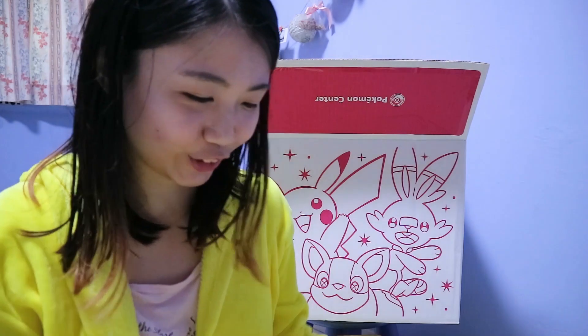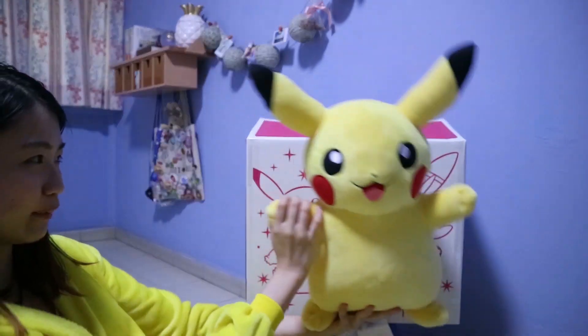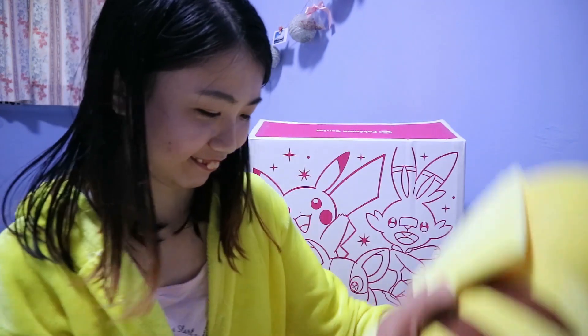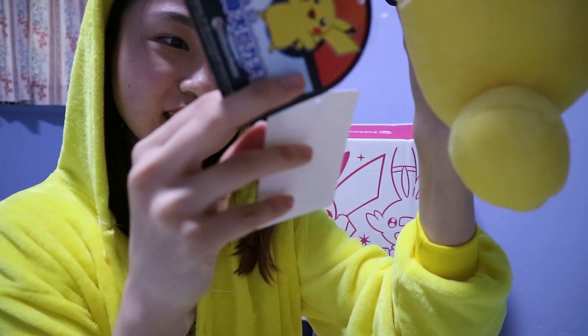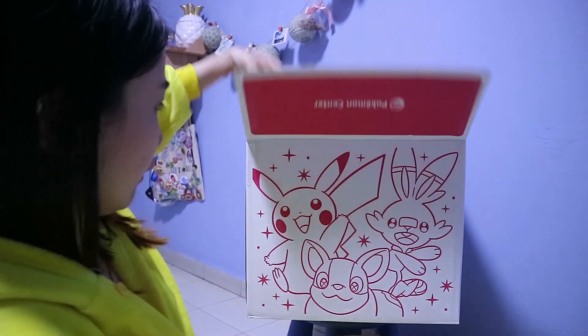Next we're grabbing a big one — hey look, it's a Pikachu! It's a very soft Pikachu, as big as the box — actually bigger than the box. It's like a very generic Pikachu face. This Pikachu is 89 dollars. It's a life-sized soft toy Pikachu Smile — so this is apparently the normal size of a Pikachu. Very soft.